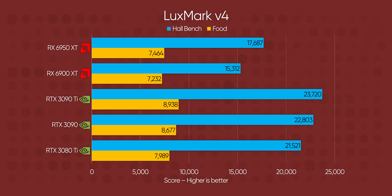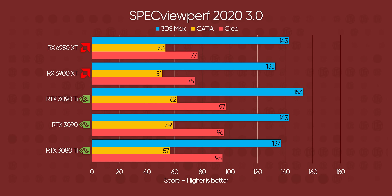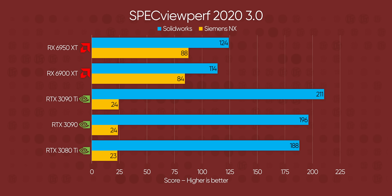Luxmark swings the pendulum back to Nvidia, as does Indigo Benchmark. AMD's RDNA 2 simply isn't as good at these tasks as Nvidia's Ampere architecture, at least with these implementations. We can see more of that with Specview Perf, where 3DS Max, Catia, and Creo all see Radeons falling behind. The bump in memory bandwidth does allow the 6950 XT to pull ahead of the pack in energy and medical tests, although SolidWorks is a bloodbath.